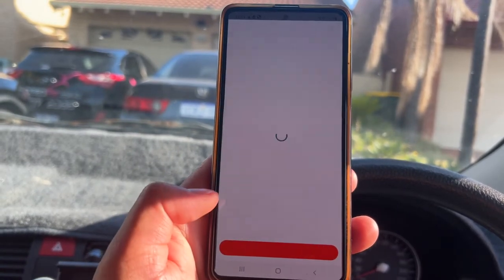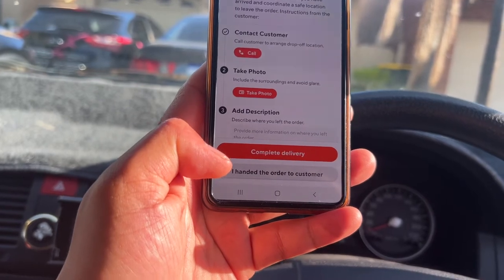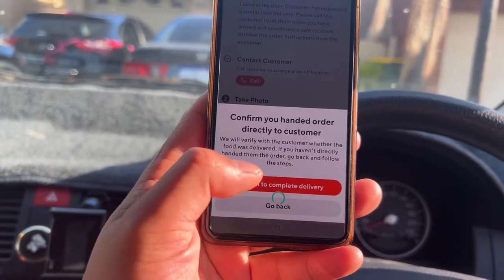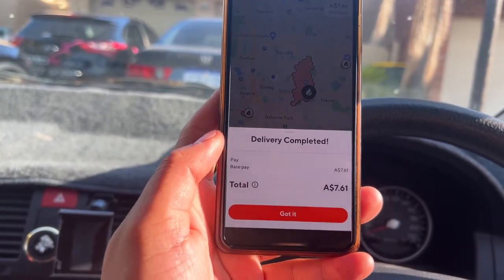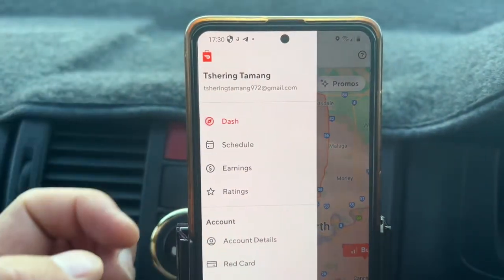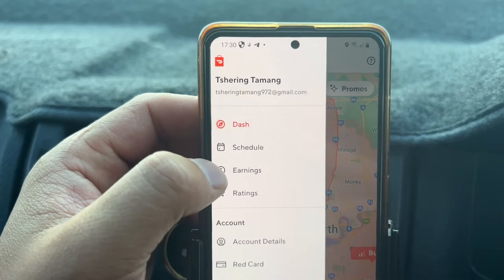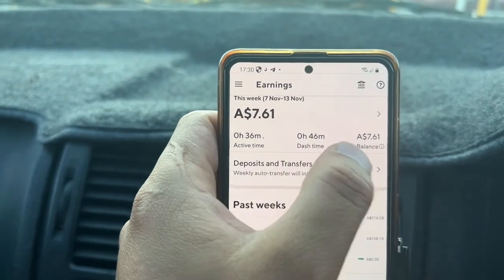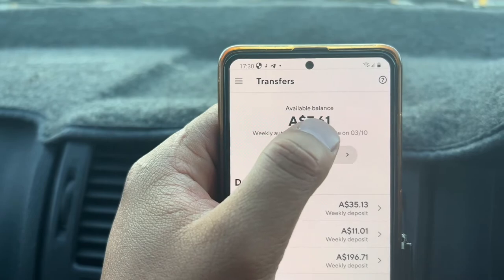After delivering the parcel to the rightful owner, go back to the app and press 'Complete Delivery'. Since I handed it directly to the customer, I click 'I handed the order to the customer', then confirm. The $7.60 will be credited to your DoorDash account. You can verify this by going to the Earnings section, where your balance and active time are reflected.